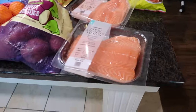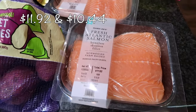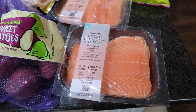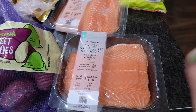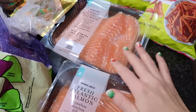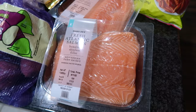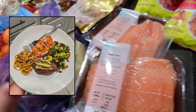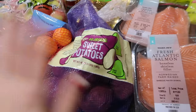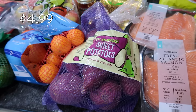Down here I have some salmon — my younger son has been asking for salmon for dinner and I have nothing in the freezer, so I picked up a couple of packages of fresh Atlantic salmon. This was actually on the Fearless Flyer. I'm going to air fry this up tonight for dinner along with some sweet potatoes.